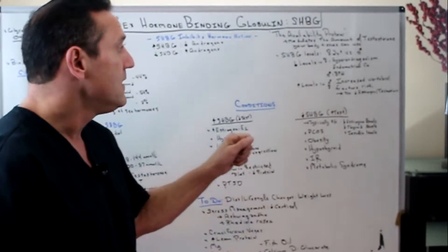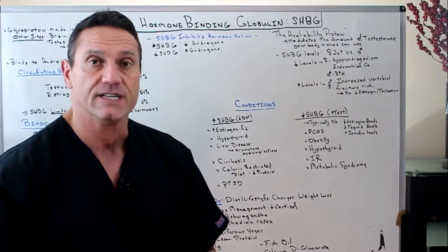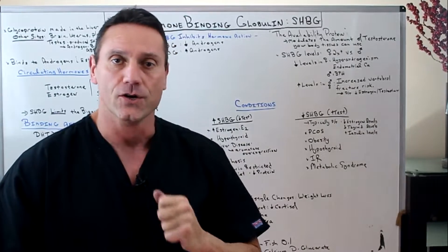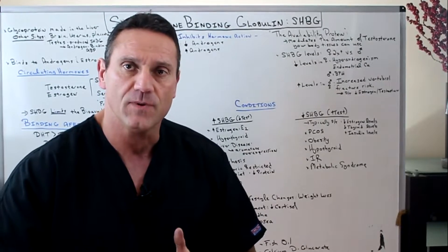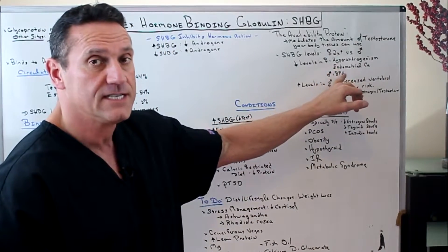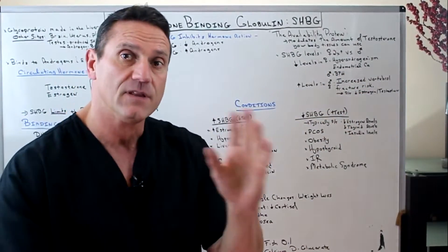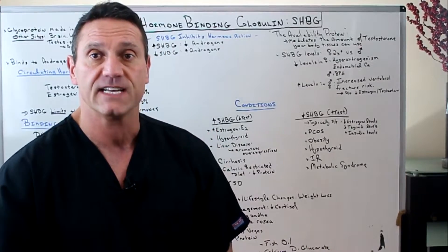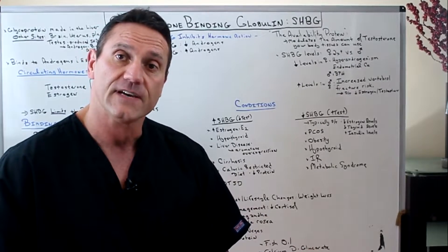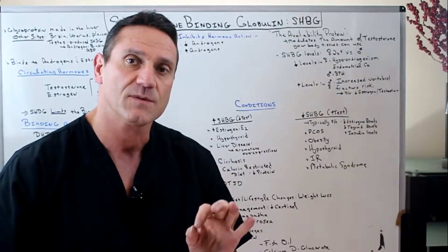In certain conditions, if females have low levels of SHBG, you're going to have hyperandrogenism — facial hair, deepening of the voice, being more muscle-bound. In addition, low SHBG levels in females could be a causation of endometrial cancer. For males with low SHBG levels, the boat flips over and you increase your chances of BPH — benign prostatic hypertrophy — due to elevated levels of estrogens, because elevated estrogens cause problems with the prostate.